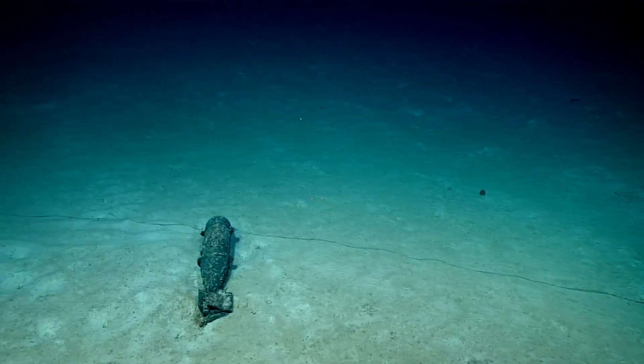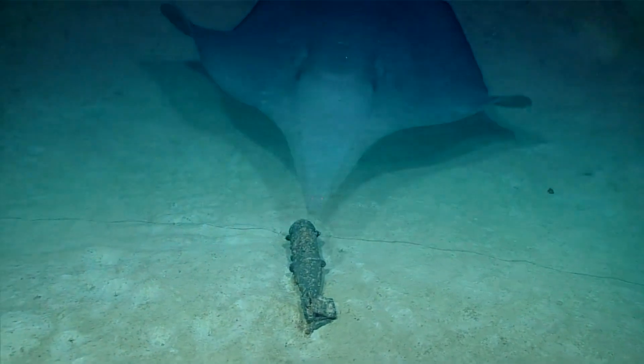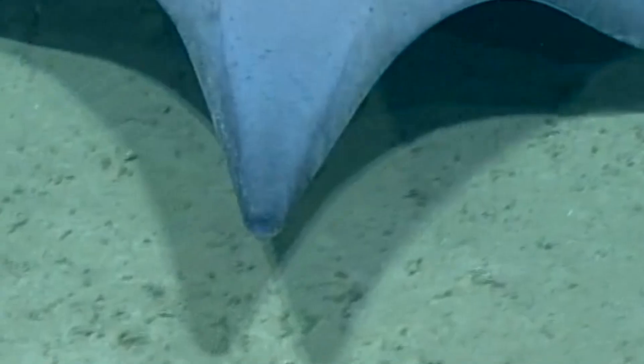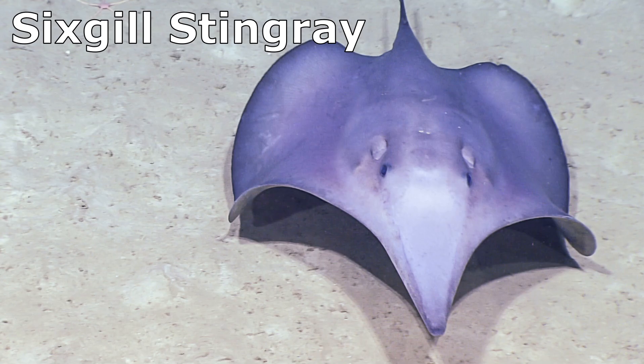In the crushing depths of the ocean, a stingray unlike any other glides through the darkness and probes the seafloor with its strange, triangular snout. This is the six-gill stingray.